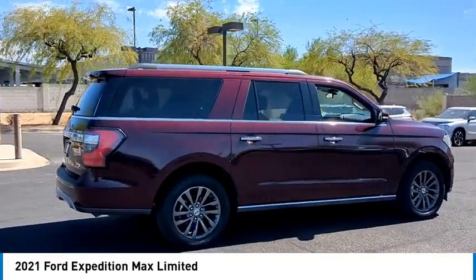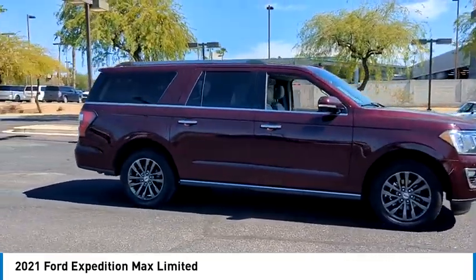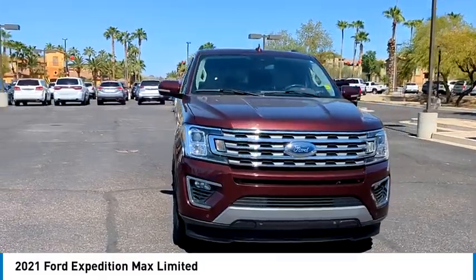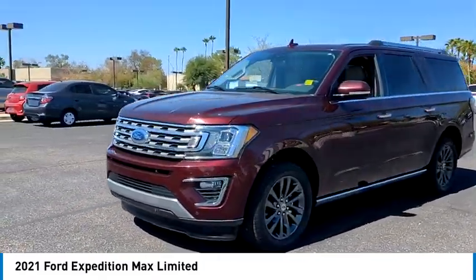Rain sensing wipers, tire pressure monitor, turbocharged, blind spot monitor, power retractable running boards, tow hitch, heated mirrors, aluminum wheels, remote engine start, power lift gate. This beauty is sure to make you the talk of the neighborhood.